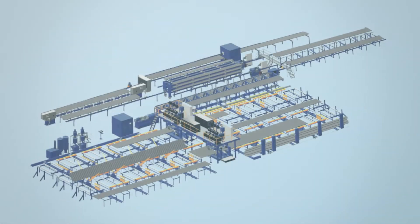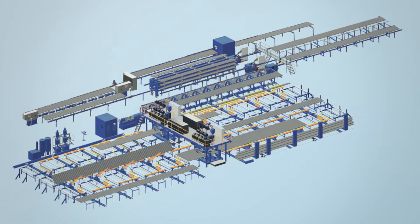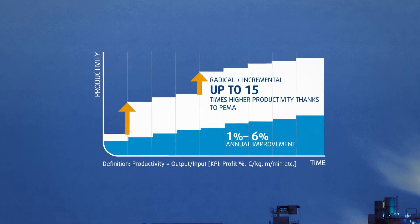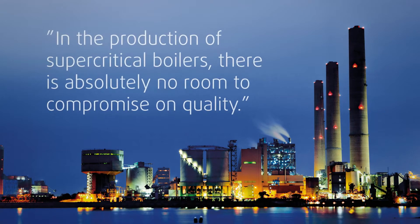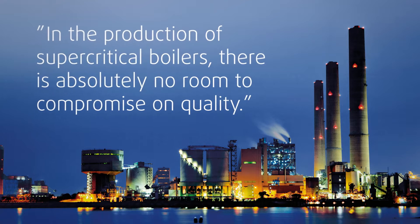Do something radical — forget the traditional replacement investments and order an automated tailor-made production line from PEMA. As a reward, you get a revolutionary productivity leap, and as a bonus, a significant improvement to end product quality. With PEMA's automated solutions, better capacity and quality go hand in hand.